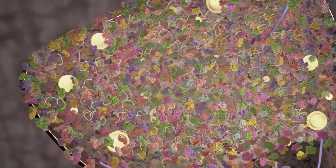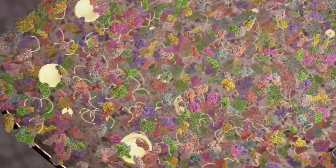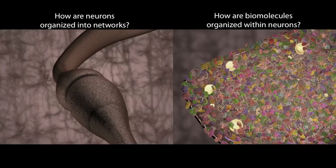But it's worse. If you could zoom in into a neuron — and this is just our artist's rendition — what you would see are thousands and thousands of kinds of biomolecules, little nanoscale machines organized in complex 3-D patterns. Together, they mediate those electrical pulses and chemical exchanges that allow neurons to work together to generate thoughts and feelings. We don't know how neurons are organized to form networks, or how biomolecules are organized within neurons to form these complex machines.